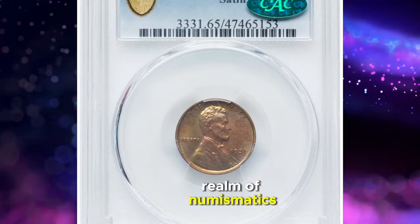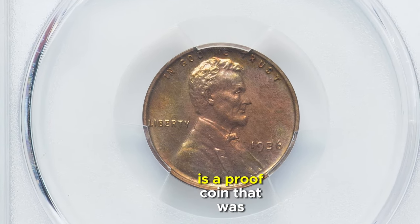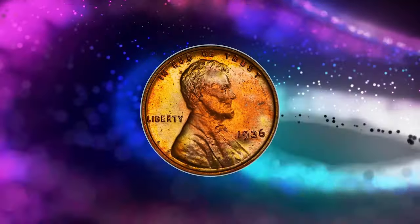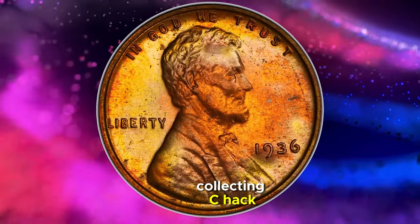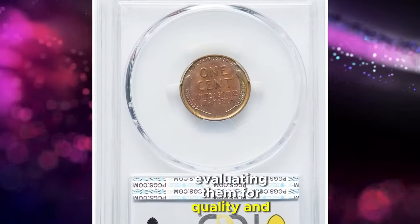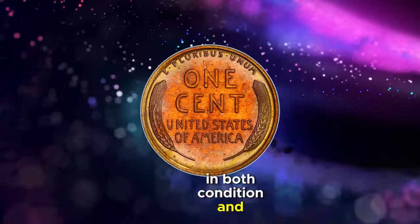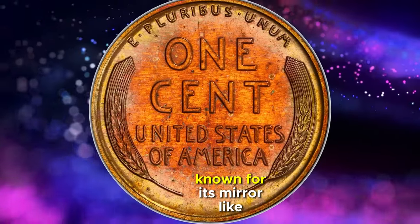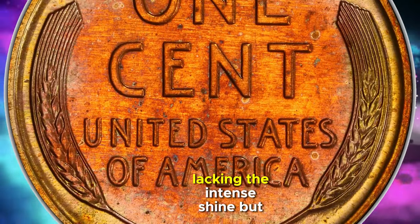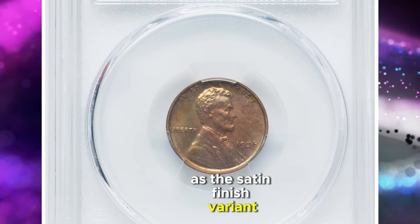Dive into the fascinating realm of numismatics with the story of a 1936 Lincoln Cent that's far from ordinary. This particular cent, distinguished by its satin finish, is a proof coin that was meticulously graded as PR65 Red and Brown by PCGS and subsequently received the nod of approval from CAC — the Certified Acceptance Corporation — an entity that gives coins a second look, evaluating them for quality and eye appeal beyond their initial grading. Unlike its counterpart with a brilliant finish, known for its mirror-like surfaces, the 1936 proof cent with a satin finish presents a more subdued elegance, lacking the intense shine but exuding a refined luster. This rarity makes it even more sought after, as the satin finish variant is considerably harder to come by.